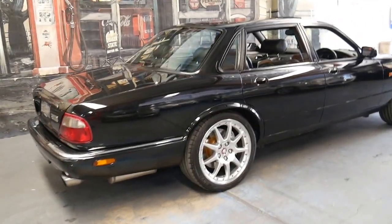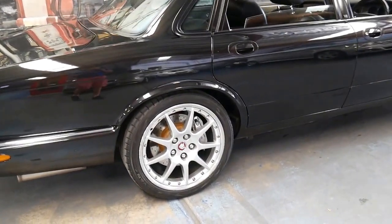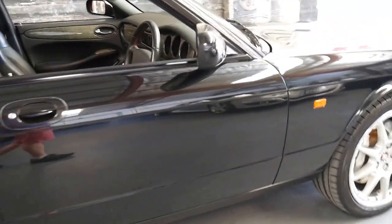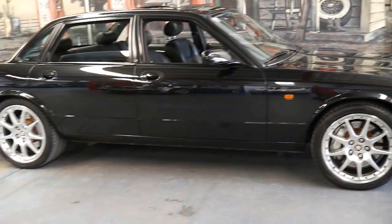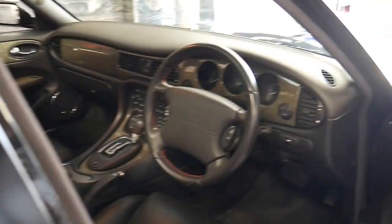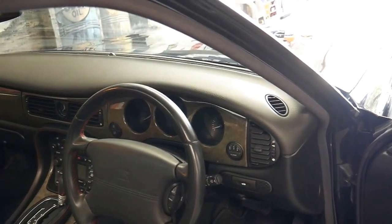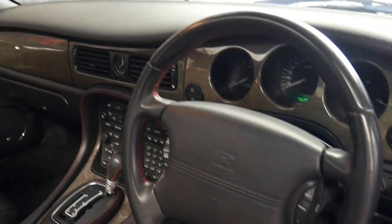It came in this colour combination: black with black interior. It had the BBS wheels, Brembo brakes, and it even had a Momo gear knob and red stitching on the leather. We've just given it a quick wash, but to find any XJR of this series with just 136,000 kilometres is certainly very rare. It's got an incredible service history.